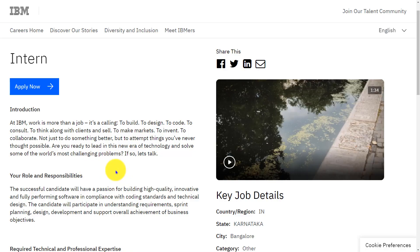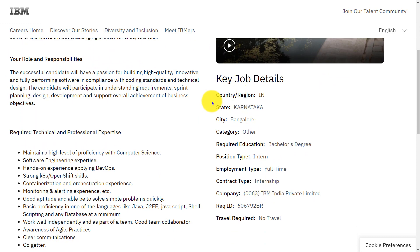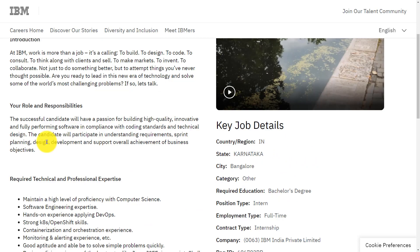Let's get into the job details. IBM is hiring freshers for the role of intern. The location is in India only, specifically in Bangalore city, Karnataka. The required educational qualification is a bachelor's degree, and this is a full-time type job.